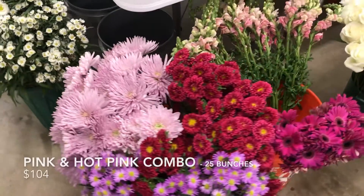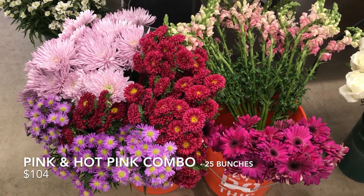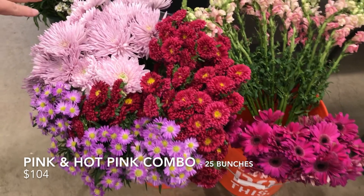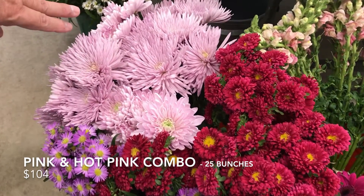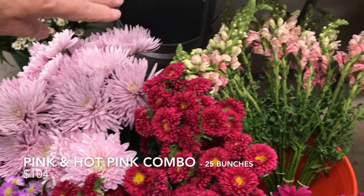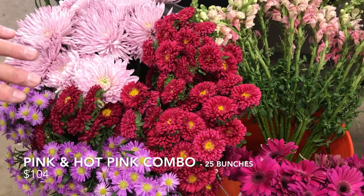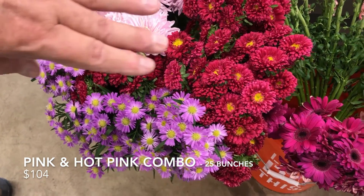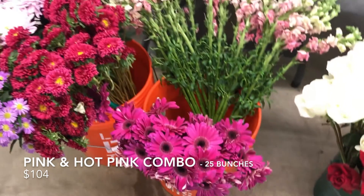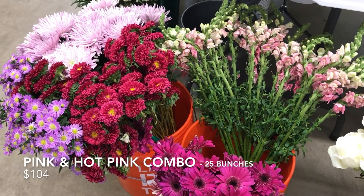The next combo box is the Pink and Hot Pink combo. It's 25 bunches and it's $104. It includes five bunches of the Lavender Pink Disc Buds and Snap Dragons, Asters in the dark pink, Matsumotos in the hot pink, and Gerbera Daisies in the hot pink. Really a nice combination of pinks, lavenders, and hot pinks — 25 bunches for $104.